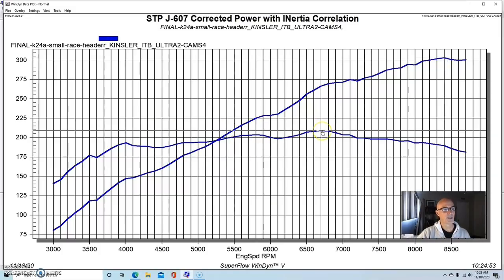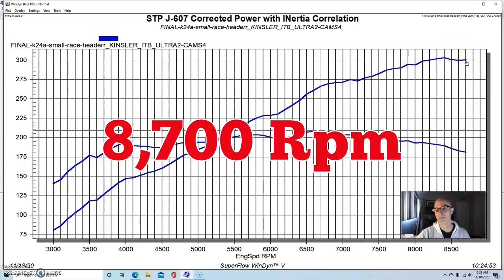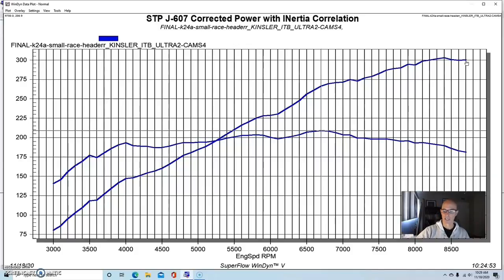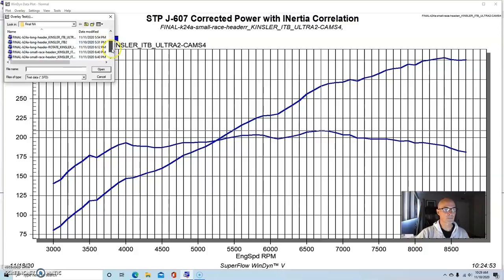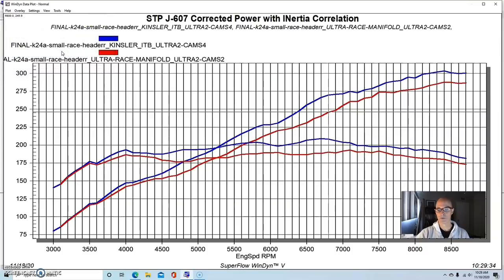Running in that configuration with the Kinsler stack injection and IR manifold, this thing made over 300 horsepower — 303 horsepower — and peak torque was 209 foot-pounds. We ran it all the way out to 8,700 RPM. But we couldn't run that stack injection with boost because we would have had to configure some kind of common plenum, so we changed over to a couple of different intake manifolds. We added Skunk 2 Ultra Race and Ultra Street manifolds, and comparing the Ultra Race manifold to the stack injection, it dropped power down to 287 horsepower.